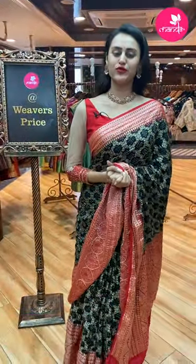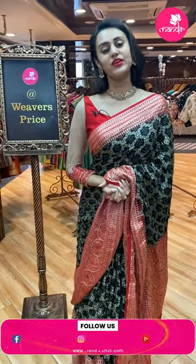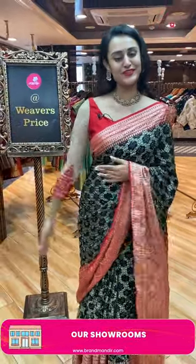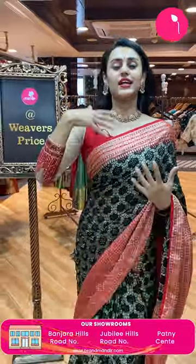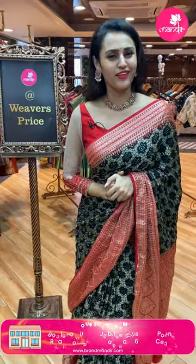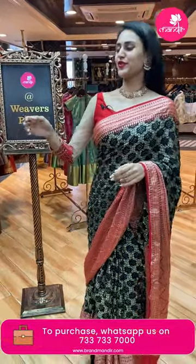Before taking you all into the next beautiful saree, a few mentions: we have global courier service, international shipping is available, and cash on delivery is available within Hyderabad. We also have our outlets in Jubilee Hills Road No. 56, Banjara Hills Road No. 10, and Ameerpet, Hyderabad. The wedding season is here and Christmas is coming up, so grab all these beautiful sarees from Brand Mandir. Let's shop together!